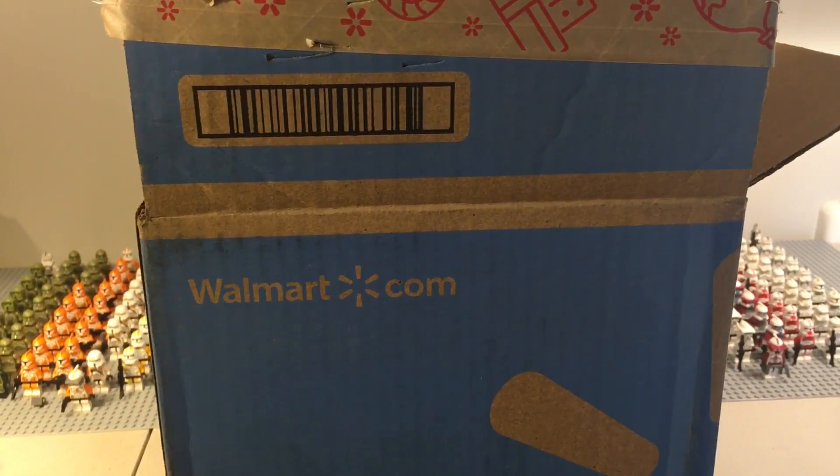Hey guys, welcome to another haul video. Today we have an unboxing of a recent haul that I got from Walmart. If you saw M&R Productions' video for the $8 battle packs that they were recently selling, I found that on Walmart they were actually selling them for the same price, so I decided to go ahead and get a few of those.